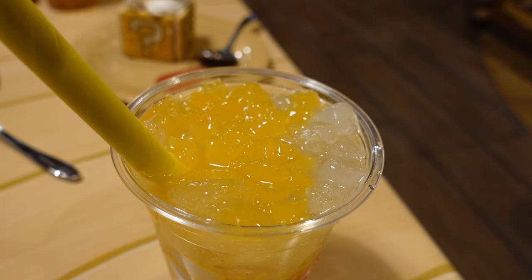Oh wow, that is amazing. It has little peach kind of jelly and popping boba, and it's soda but it tastes super, super delicious. It's fruity, but it's not too much - it's very hydrating.